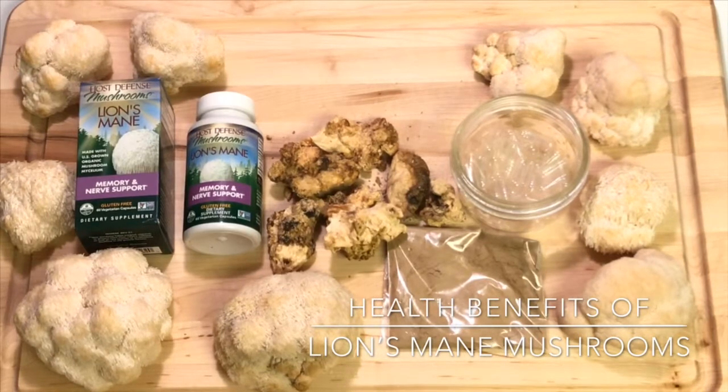Lion's mane mushrooms are thought to protect against ulcers in the digestive tract, reduce the risk of heart disease, and help manage some symptoms of diabetes. They have also been shown to significantly lower blood pressure levels, and some extracts may reduce diabetic nerve pain in the hands and feet.